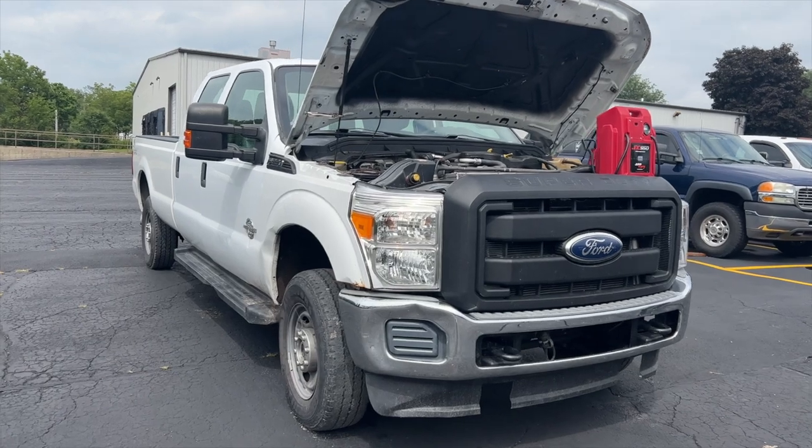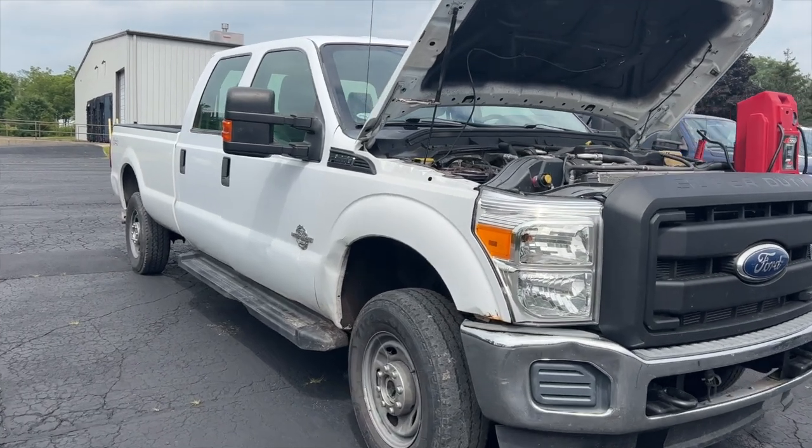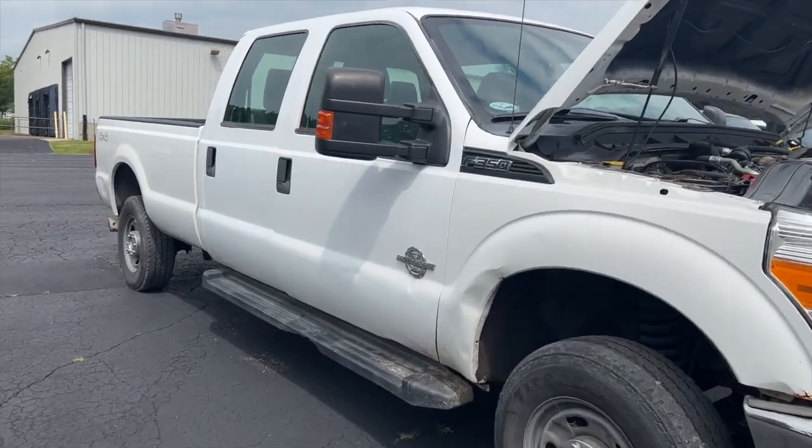Hey guys, it's Jeremy from the Diesel Performance Podcast. This week we're going to talk about the 2011 Ford that we discussed last week. I have an update — last week I was going through a no-start problem that was the customer's complaint, and I had found that the interior had no power: no interior lights, no cluster, no radio, nothing of that sort.